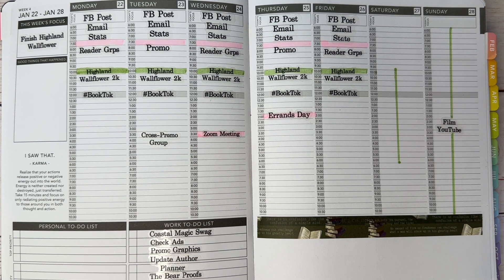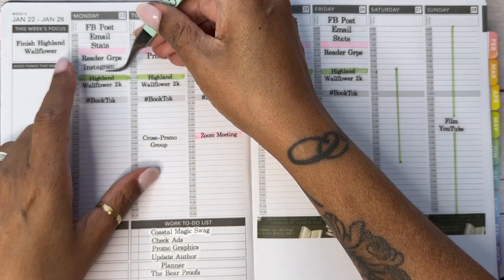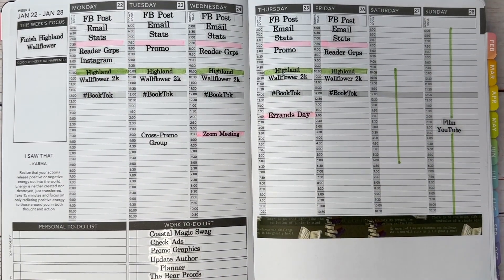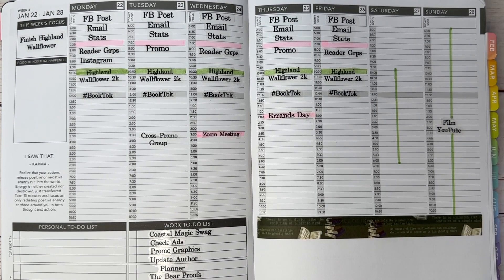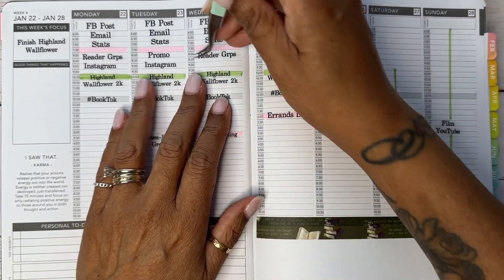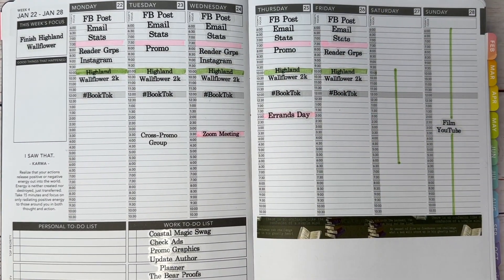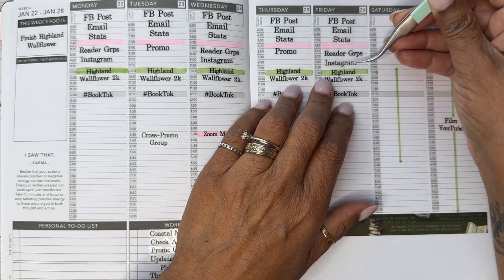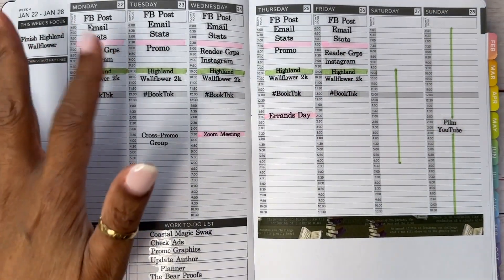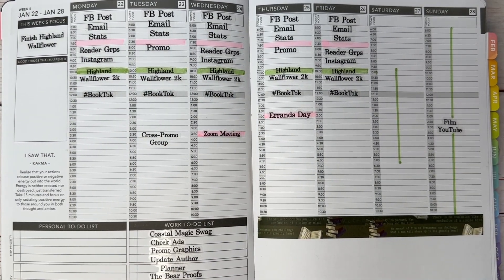I also post on Instagram — I almost forgot about that. I try to go to Instagram at least three times a week, so I'm gonna put that on the same days as my reader groups. In between writing sprints is when I'll do Instagram and any other TikTok or social media stuff.